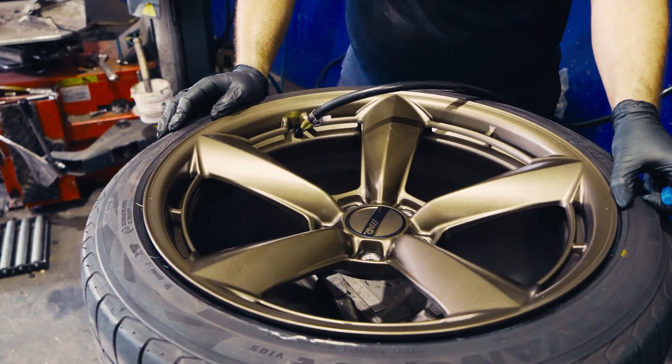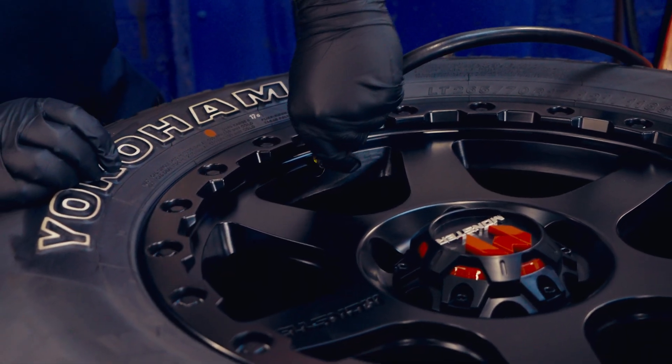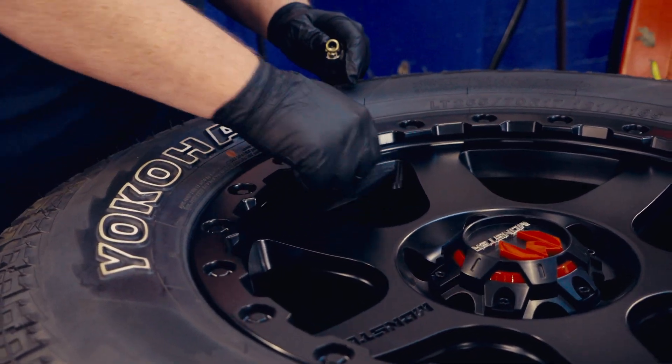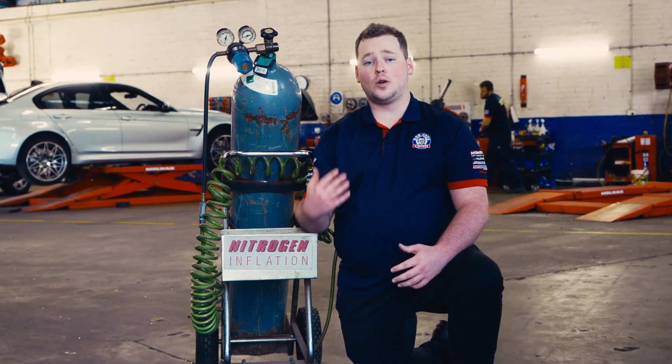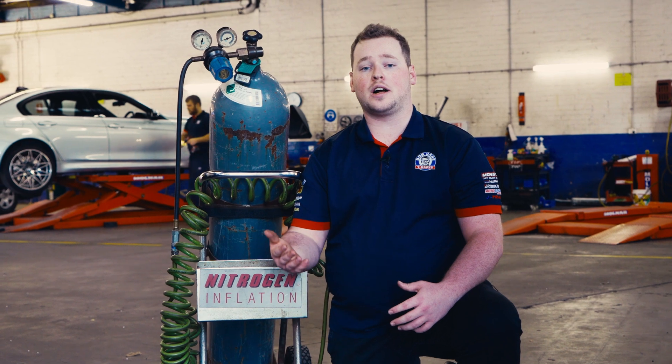The air we breathe — and the compressed air we use to inflate tyres — is 78% nitrogen, 21% oxygen and 1% other gases. What we mean when talking about nitrogen inflation for tyres is using a pure nitrogen mixture, which actually contains at least 90% nitrogen.